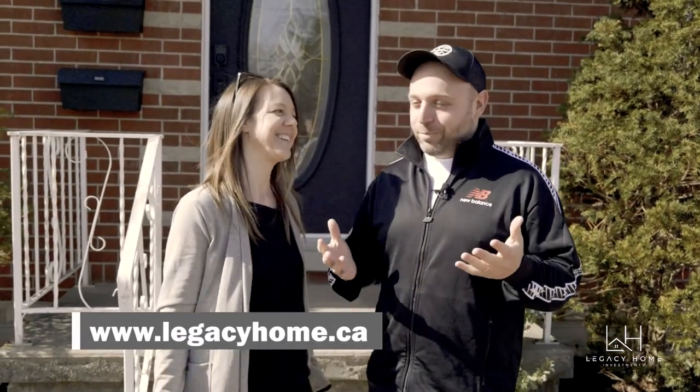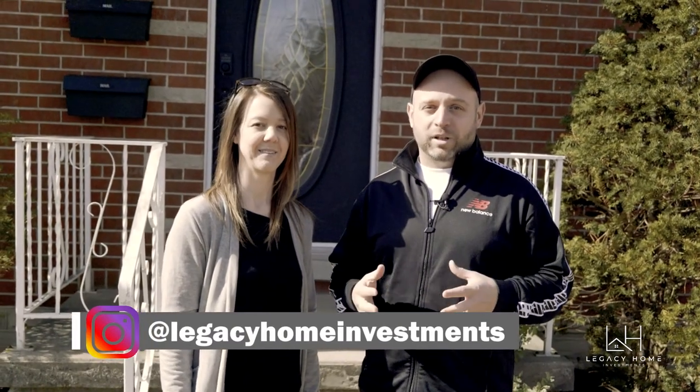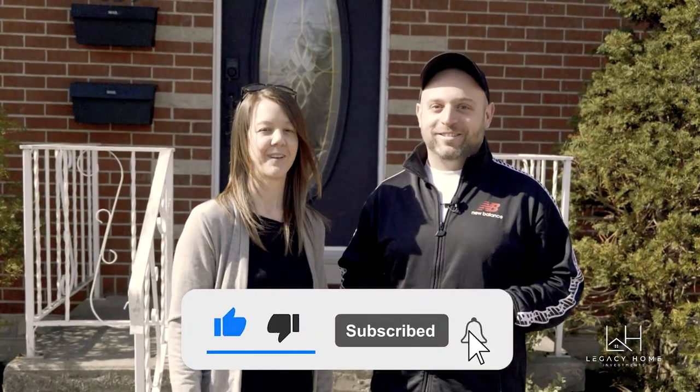That is it — thank you for checking out the video! We hope you liked it. We had a lot of bumps in the road with this one but it turned out amazing. If you want to see what this place looked like before, click here to watch the before video. Make sure to follow us on Instagram at Legacy Home Investments, and hit that like button and subscribe to see more videos like this one. See you next time!